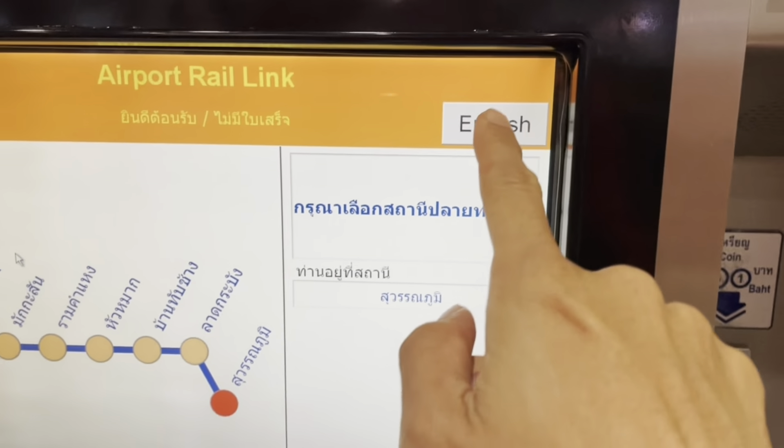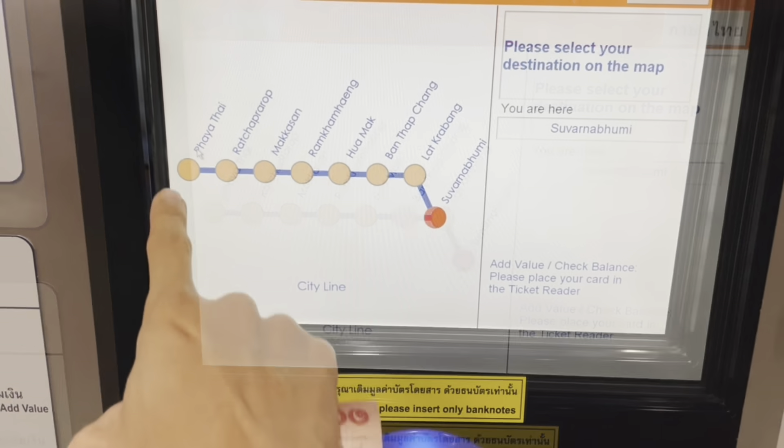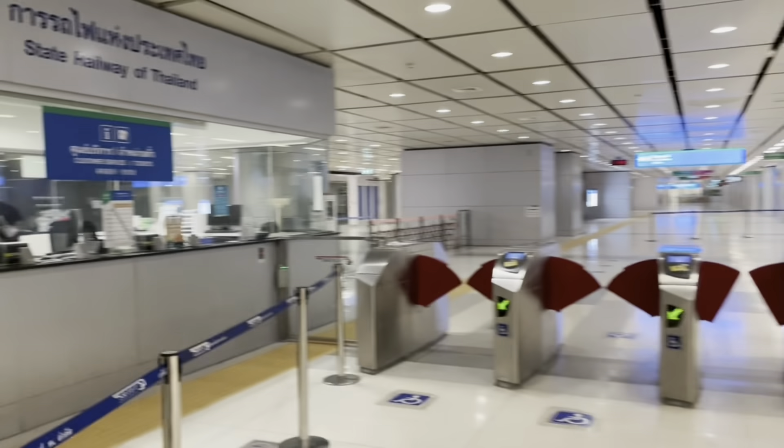Come to the ticket machine like this. Change to English, choose the station, and go to Phaya Thai, because this one connects to the BTS SkyTrain. Insert the banknote here. It's 45 baht to go to Phaya Thai. For exchange, if you're not sure how to do it, just come to the booth.